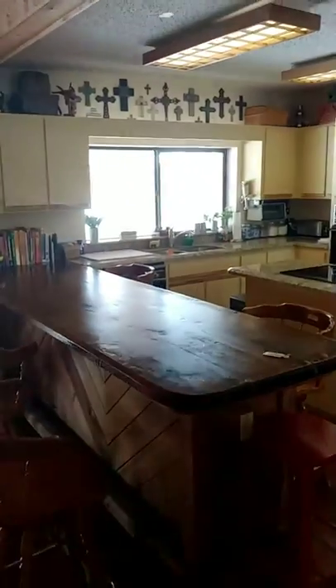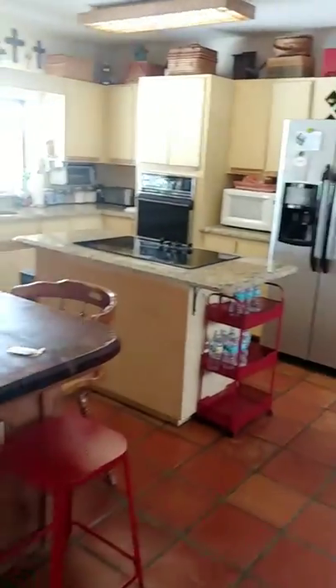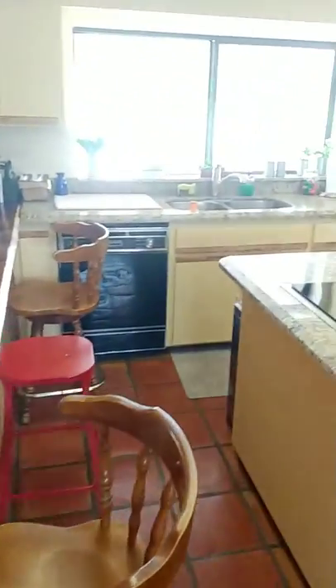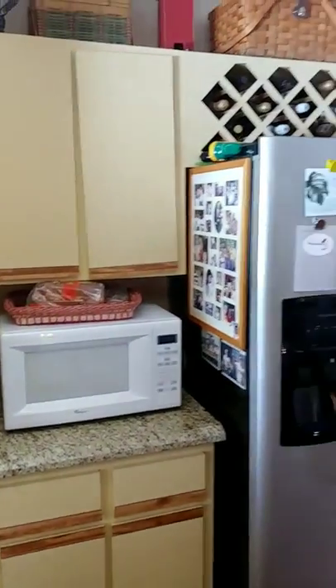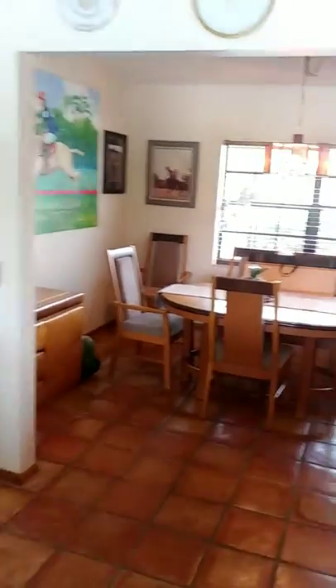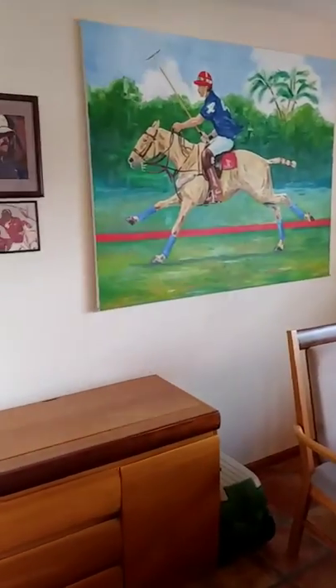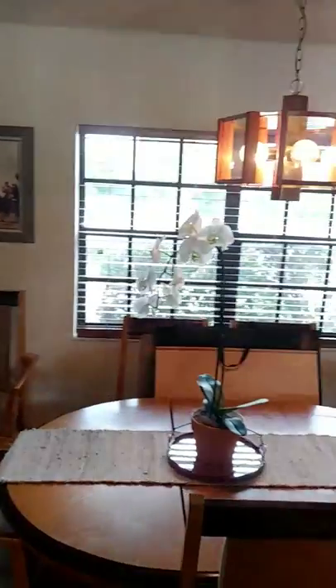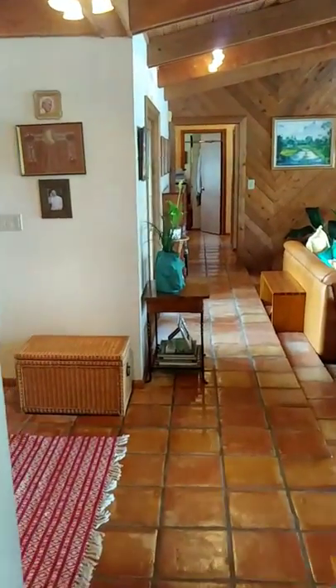So here we go. We're coming in from the entryway, which is the living room step down, got a nice wood countertop. This is the formal dining room. And this is back to where we kind of came in.